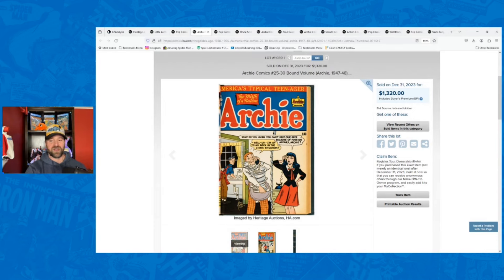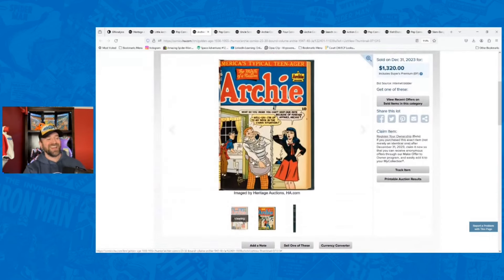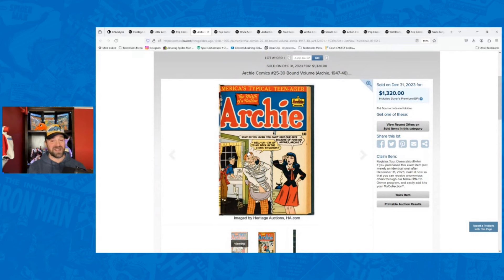Then there's Archie Comics 25 through 30 bound volume — again, these comics do not appear to have been trimmed. That's definitely a risk; you might think they haven't been trimmed and then find out they are, and take a huge hit. This was six books for $1,320. If you were to take all of these out, they'd be in that 2.0 type range — you're paying over $200 a book. If they were in the 4.5 to 5.0 range that might be a good buy, but given the likely 2.0 grades after removal, they might be lucky to get $150 a book.